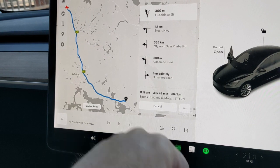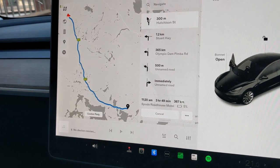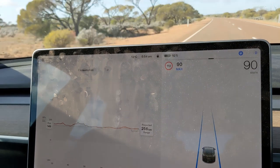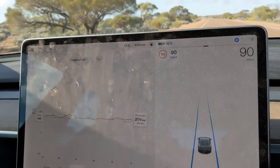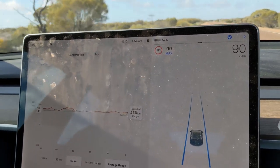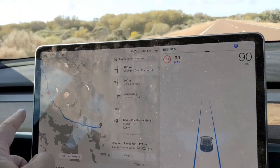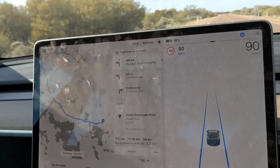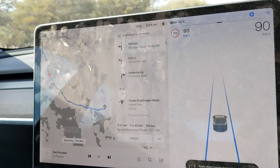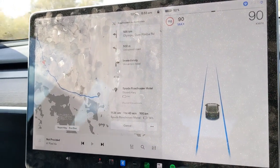367km to go — it says we'll get there with 5%, so maybe it's taking the wind into consideration. We're going to hyper-mile it for a while, sitting at 90km/h most of the way, getting about 150–155 watt-hours per kilometre, which is sort of normal for 100–110km/h because of this headwind. We're now starting to drop below 150, and I think that's because we're heading a bit more west so the wind is less of a headwind. So we might increase speed to 95 and kick on a bit faster.